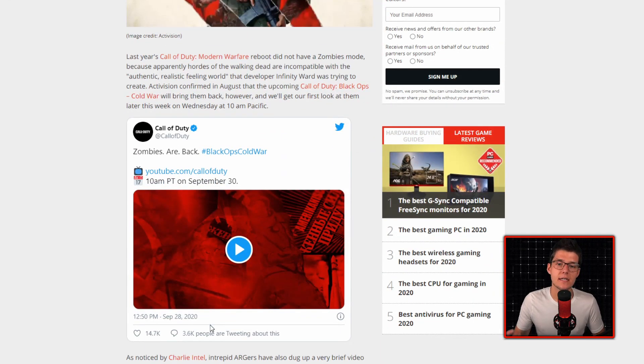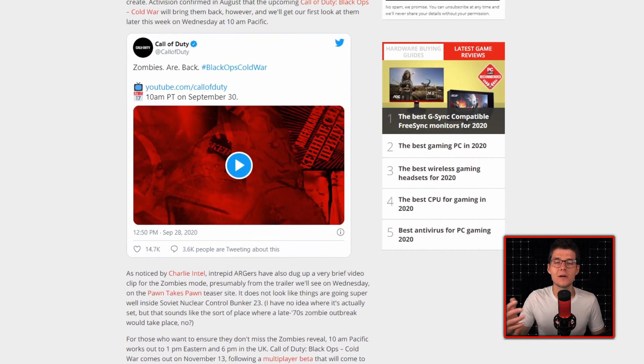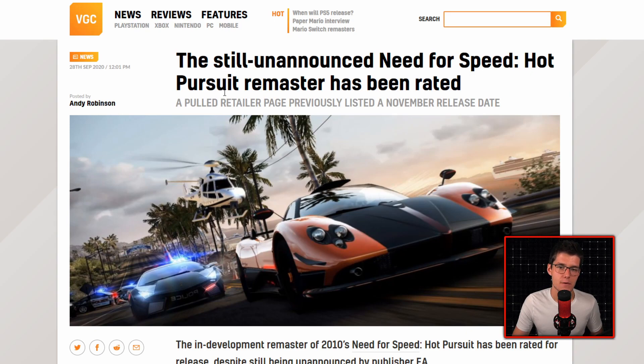Treyarch is very notorious for having Call of Duty Zombies as a big part of their games. If you want to learn more about what's happening in Black Ops Cold War, you can tune in at 10 a.m. Pacific, 1 p.m. Eastern on September 30th at youtube.com/CallofDuty. Data mined from the Pawn Takes Pawn teaser site suggests things are not going well inside Soviet Nuclear Control Bunker 23 — which sounds like a place where a late-70s zombie outbreak would be taking place. Cold War launches November 13th, with a multiplayer beta coming to PC on October 15th.